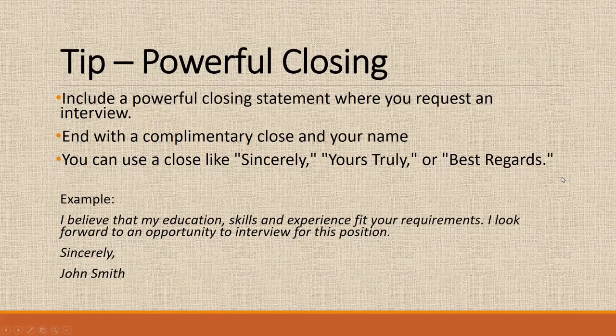In paragraph three, you're going to want to include a powerful closing, ending with a complimentary note — 'Sincerely,' 'Yours truly,' or 'Best regards.' Here's an example: 'I believe that my education, skills, and experiences fit your requirements. I look forward to an opportunity to interview for this position. Sincerely, John Smith.' You want to be brief, but make it clear that you're interested and want to interview for this position.